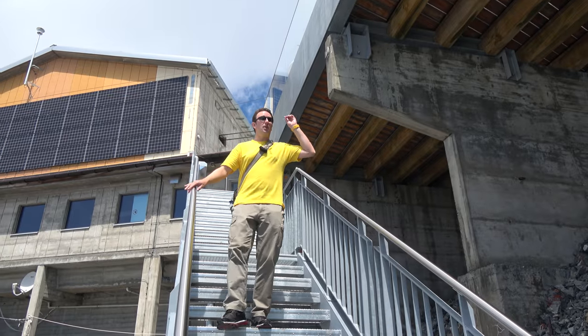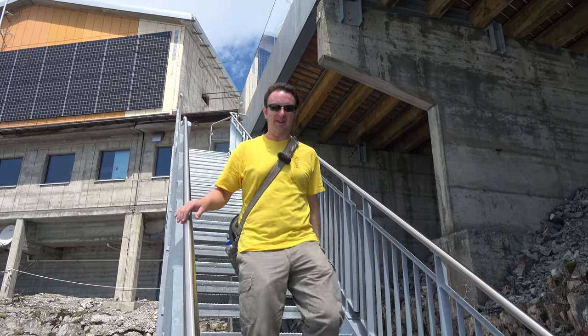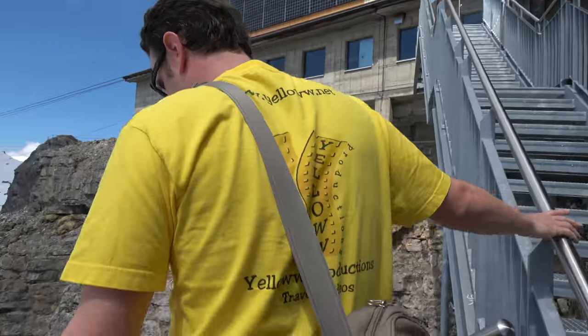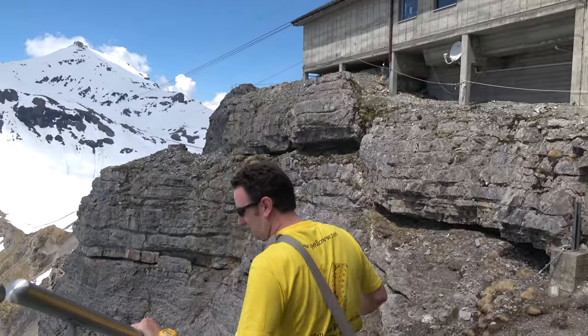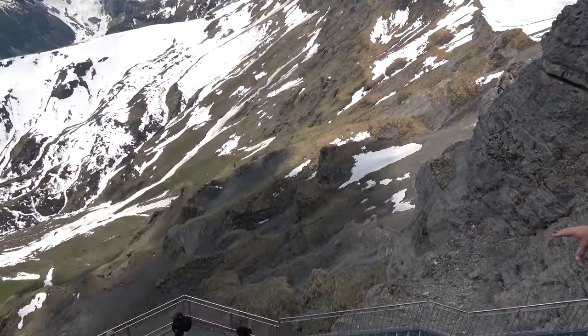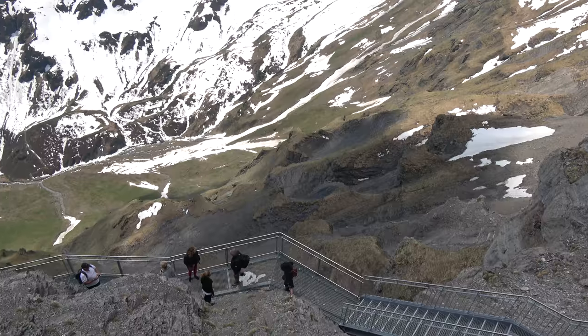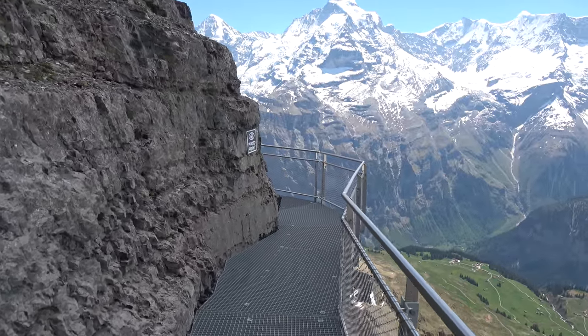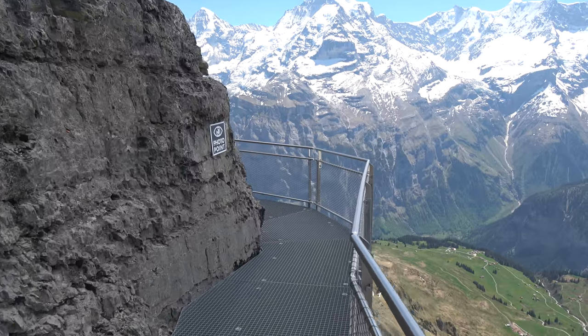At Birg, elevation 2,677 meters, there's the Bistro Birg where on a nice warm day you can get hot dogs or hamburgers and eat out in the sun. There's also the Thrill Walk just down below. To get there from the Bistro platform you take a metal staircase down, and from there you can see people high above the valley floor — it's a long way down. The Thrill Walk is included in your cable car admission, so definitely check it out.